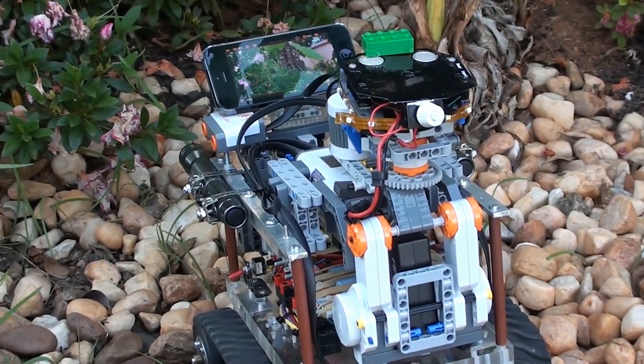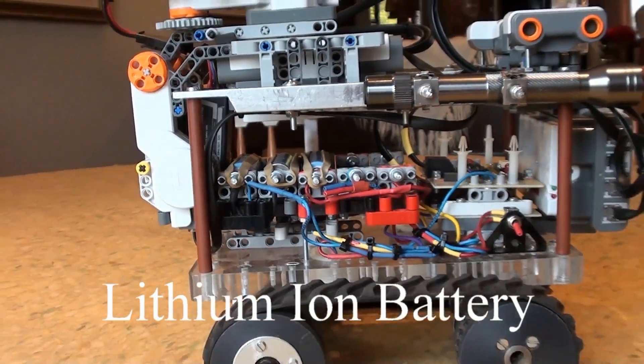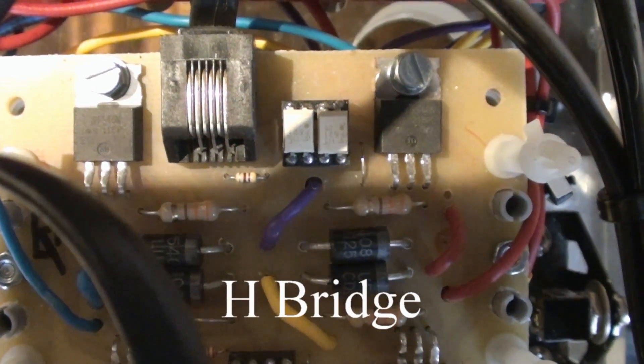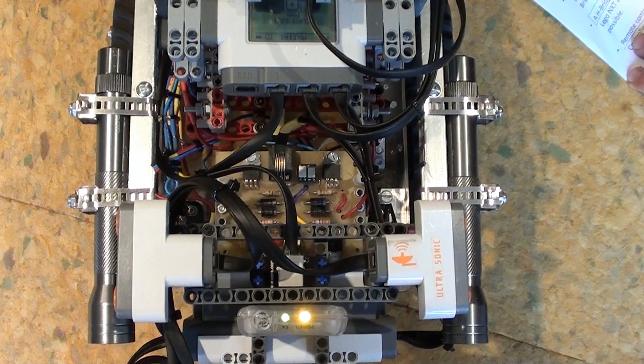Our robot is pre-programmed to explore caves by using NXEG. CE3 is powered by lithium-ion batteries. These batteries power two drive motors that receive commands from the LEGO NXT via H-bridges. An H-bridge is an interface to allow communication between the LEGO NXT and the drive motor, which would otherwise not be possible.